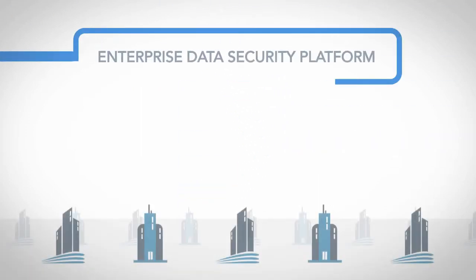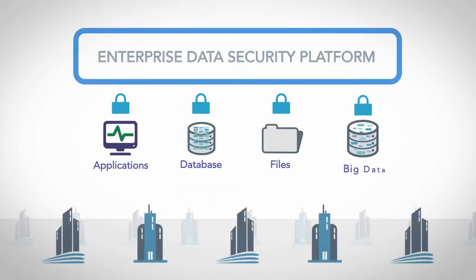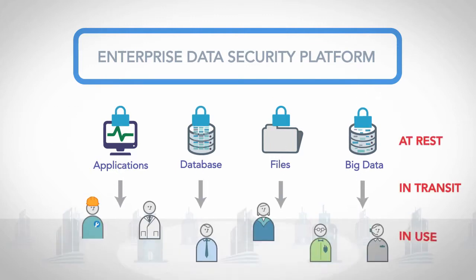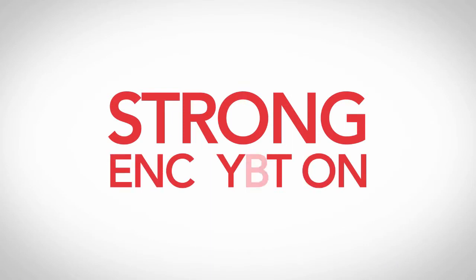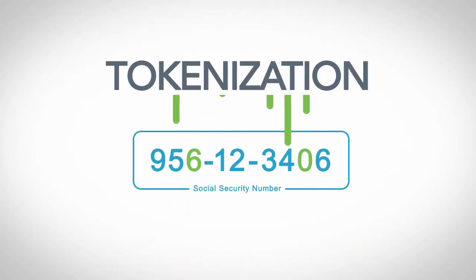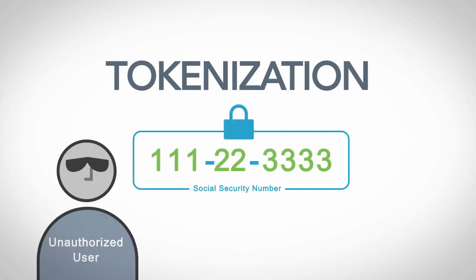Across the enterprise, our patented data protection methods secure sensitive data itself — at rest, in transit, in use — utilizing strong encryption and tokenization. That is, tokens are placed in place of sensitive data items, so unauthorized users see only meaningless tokens.